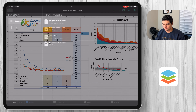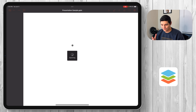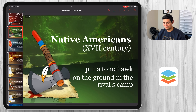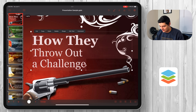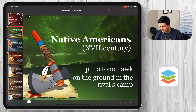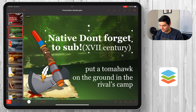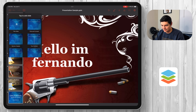Let's go into the presentation sample. It looks just like a PowerPoint presentation built for the iPad. Everything is editable — I go in, change what the words say, highlight it all, type 'hello I'm Fernando,' double-click and say 'don't forget to sub.' I want to add another slide and start from scratch — let's do a title slide and type 'hello.'